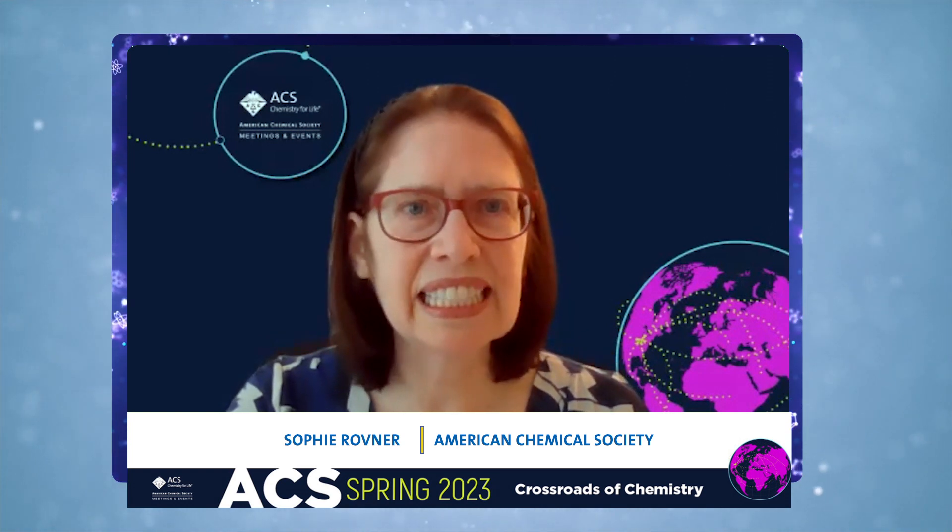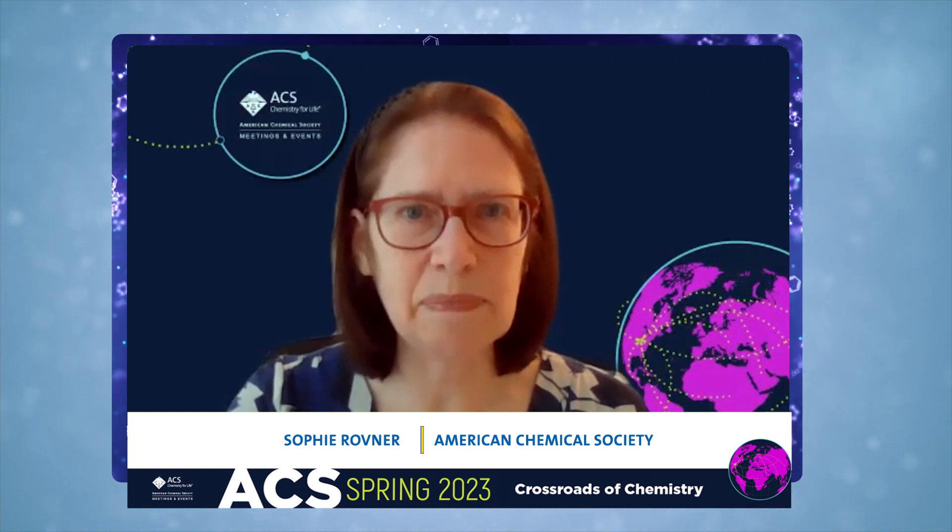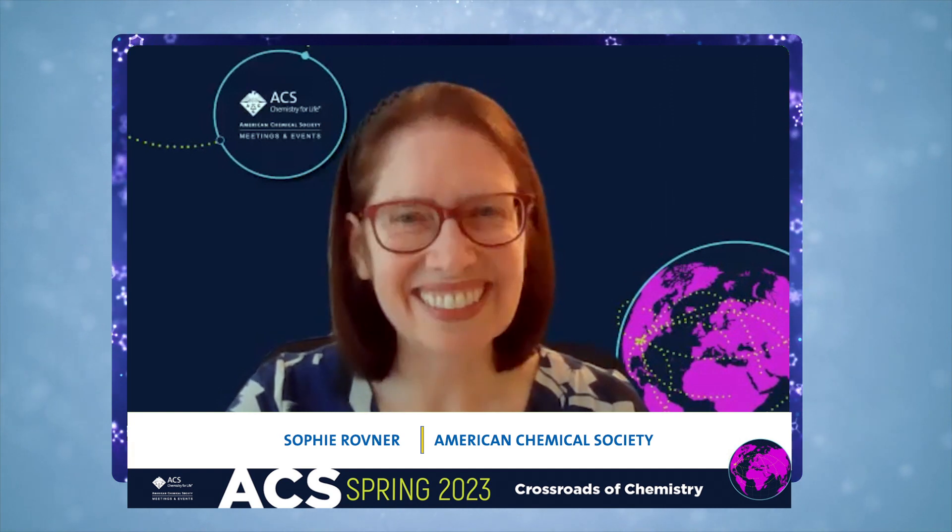To tell us more, we're joined today by Professor Michelle Gaines and undergraduate Imani Page from Spelman College. Thank you for joining us. Thank you for having us.